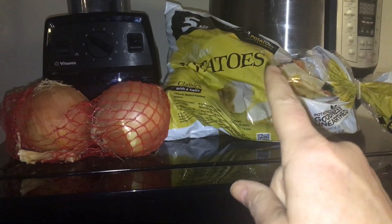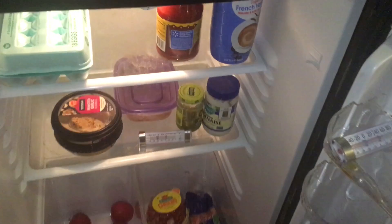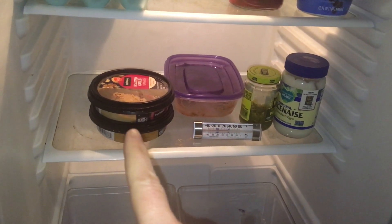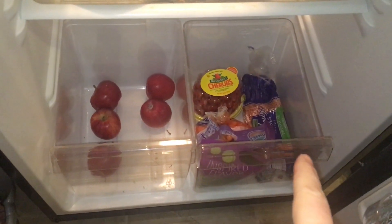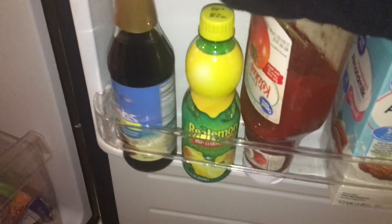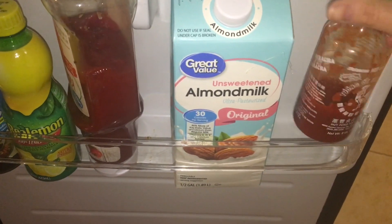On top of the fridge, I have potatoes left over — I didn't even open the bag last week — and some yellow onions. In my refrigerator, I have some coffee creamer, salsa, some eggs, vegan mayonnaise, dill relish, my dog's food, two containers of hummus, some apples, some veggies — there are cherry tomatoes, mini cucumbers, and carrots. And then on the side of the fridge, I have some processed American cheese, some yeast, garlic, ketchup, lemon juice, coconut aminos, some unsweetened almond milk, and some sriracha.